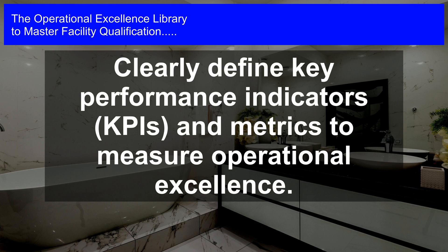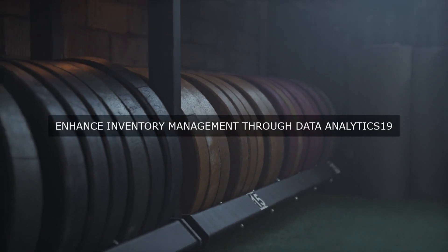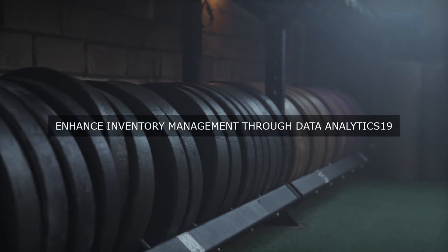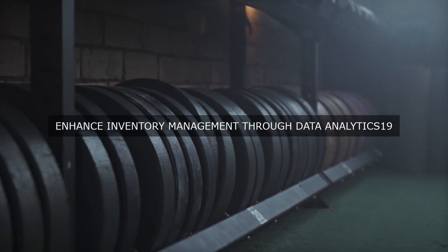One of the primary metrics used to measure operational excellence is the overall equipment effectiveness, OEE. OEE provides insights into the facility's production efficiency, taking into account factors such as availability, performance, and quality. By tracking OEE, the facility can identify areas of improvement, optimize production processes, and increase productivity.